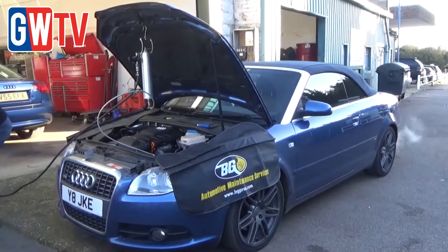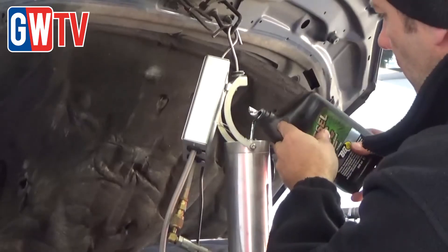The petrol air intake service takes about 15 minutes to complete. The diesel air intake service takes a little bit longer because we use a timer box to pulse in the chemistry. This makes sure that we don't have any hydrolock issues.